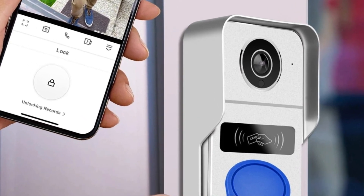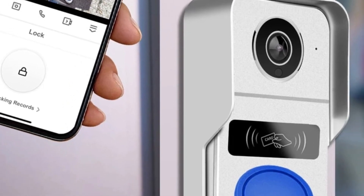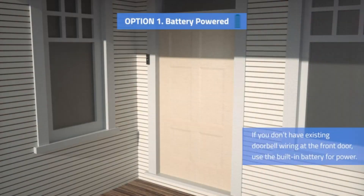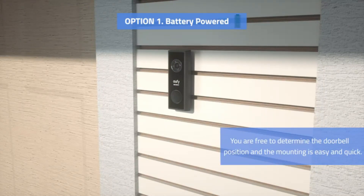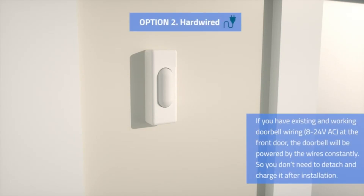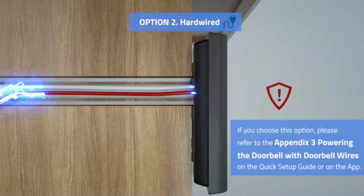Expandable storage with a 32GB SD card ensures homeowners never miss a moment, with substantial recording capacity so important events can be reviewed at any time. The system operates on a wireless connection, eliminating the need for complex wiring during installation. Designed for reliability, the system runs on a robust 12V power system, ensuring consistent and stable performance so the security system is always operational.